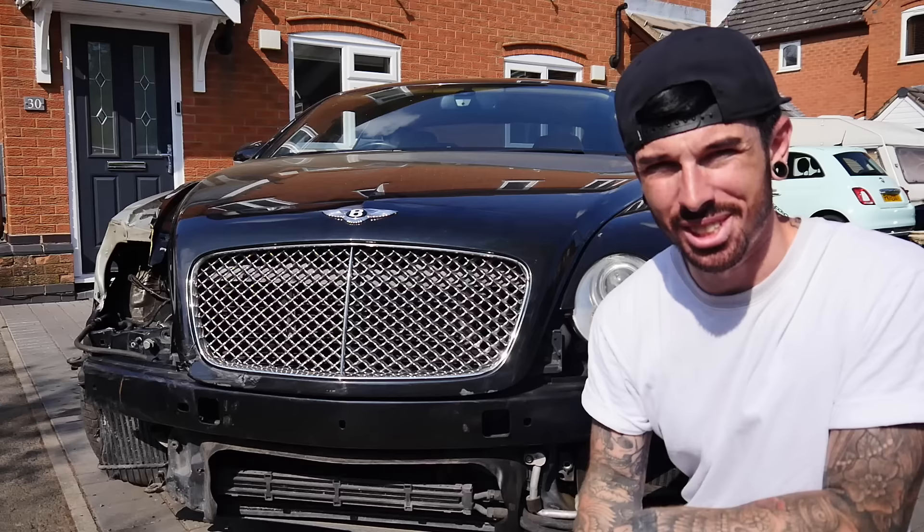The title is right, the thumbnail is right. I have bought a Bentley GT Continental. A bit of a wild card, I know.